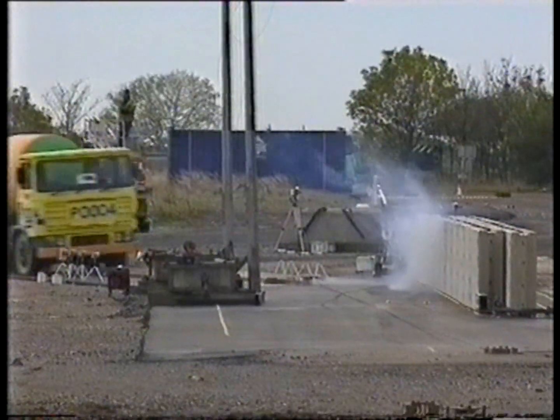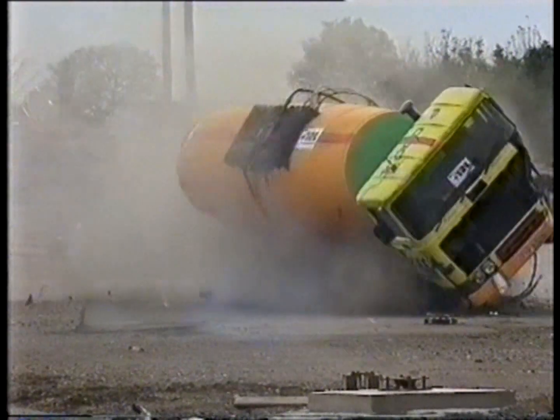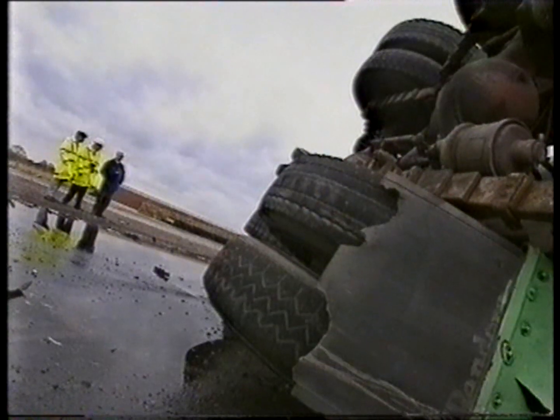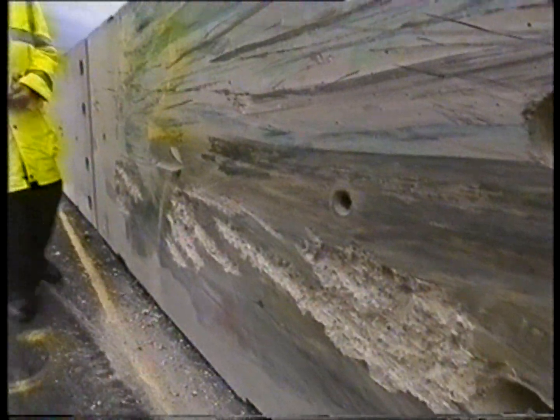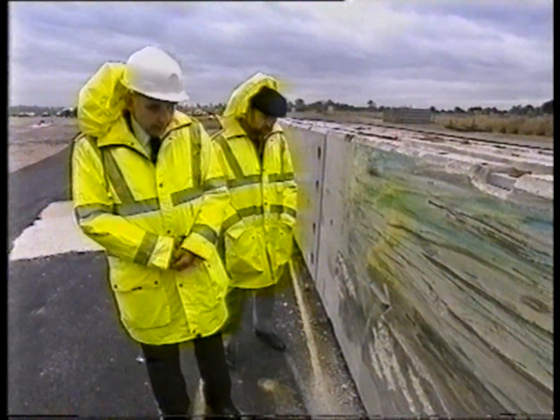And here she goes. For the lorry, it's the end of the road. For Brian, Alan, and the team, it's the beginning of a painstaking check of every detail of the smash. The lorry turned over — it shouldn't have. They'll sort that out. But despite the huge impact, there's very little damage to the barrier, and it moved well within the limit they'd set: just 22 centimetres.